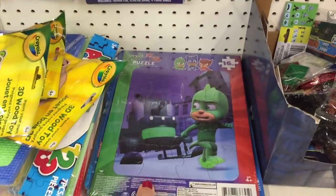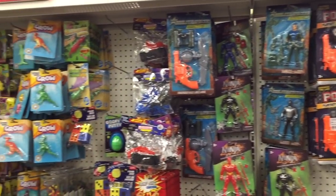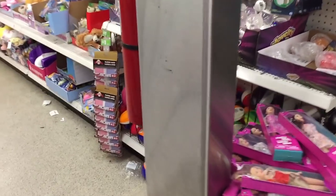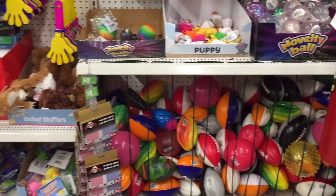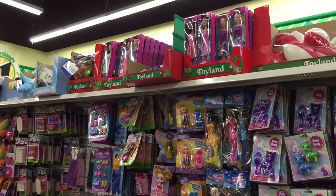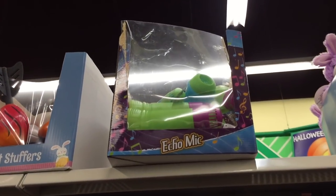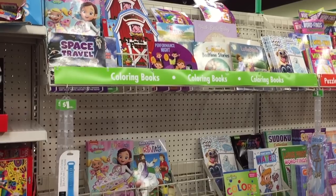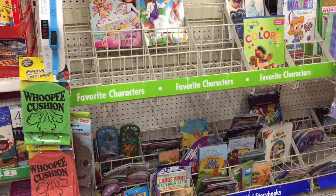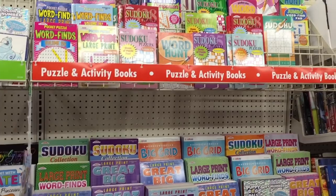A PJ Mask puzzle — just one dollar! A headband ring toss, action figures, Barbies — Dollar Tree Barbies, there they are. All these bowls — your kids love bowls as much as mine do, sounds weird but it's true. An echo mic — always a gem, a kid classic. They have a ton of puzzles here, and a whoopee cushion — classic, you know what I mean. Also a lot of books.